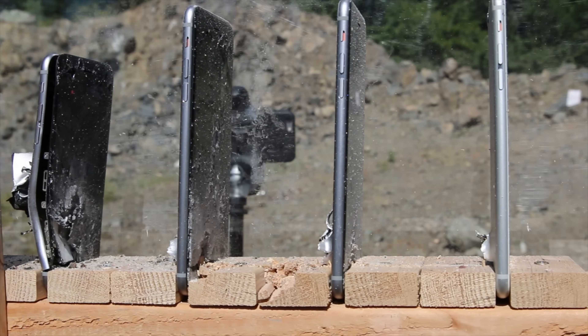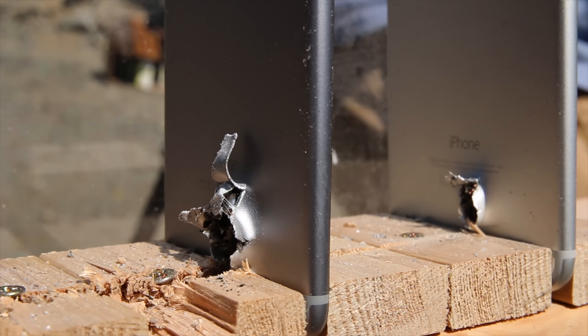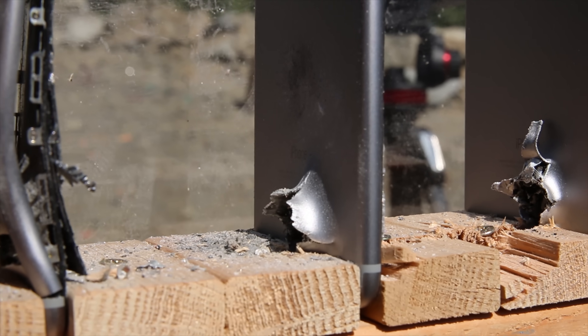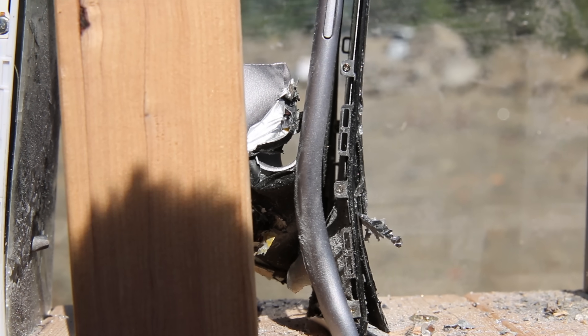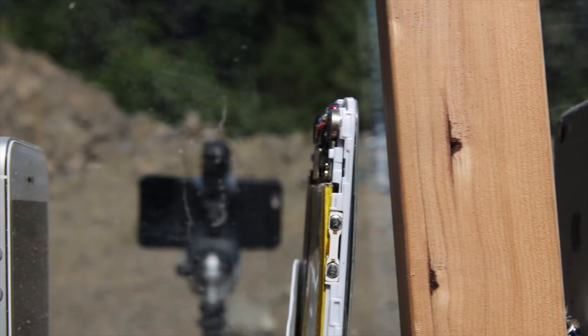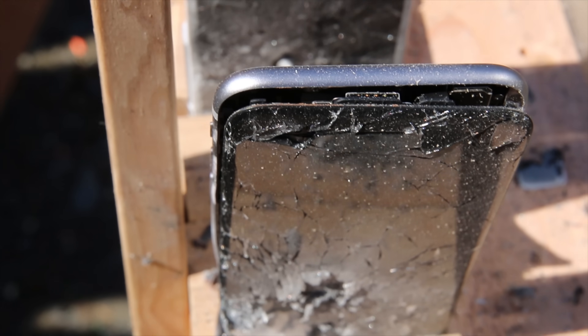But it absolutely shredded through them. Now, this is a steel core AK-74 bullet, which also has some light armor-piercing capability. Notice how the intensity of the bullet increases as it moves on through the iPhones. Not a single one survived. Number four absolutely took the biggest impact — it was insane. It completely bent the frame in. But the cheap iPhone 6 clone actually managed to capture that bullet inside of the display.